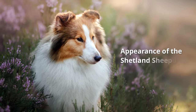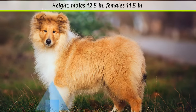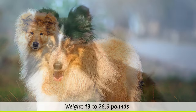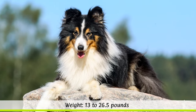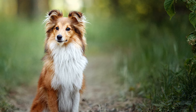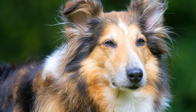Appearance of the Shetland Sheepdog. Male Shelties should ideally have a height at the withers of around 37 cm, while females should be around 35 cm. The weight ranges from 6 to 12 kilos, depending on the sex. Their life expectancy is about 12 to 13 years. The dogs look a lot like long-haired collies, and with their harmonious stature, they look proud and elegant, while moving smoothly and gracefully.